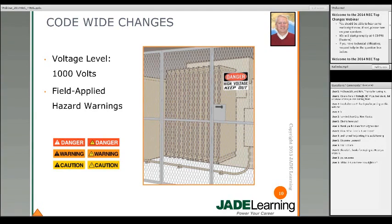These changes were made throughout the code, but not everything was changed. For instance, in Article 110 on the requirements for electrical installations, Part 2 was 600 volts and they left that at 600 volts or less, and Part 3 is over 600 volts. So by and large, the voltage levels have been changed, but not completely uniformly.